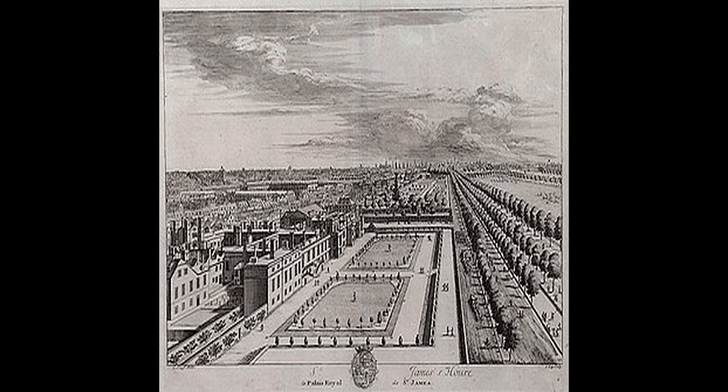Tsar Nicholas I of Russia called the new palace 'a dream in stone.' The Palace of Westminster has been a Grade I listed building since 1970 and part of a UNESCO World Heritage Site since 1987.